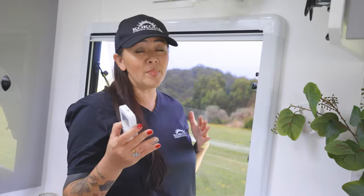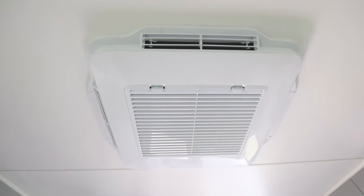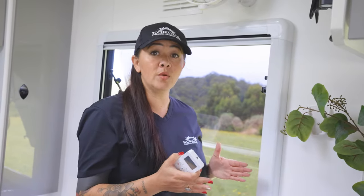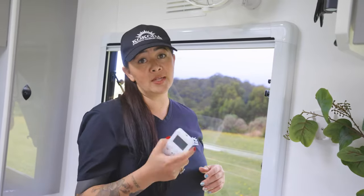Also conveniently located next to the bed is your air conditioning remote control. This is great for nights when you want to get a bit more cool or a bit more heat. The Bel Air Houghton heats and cools this van incredibly well when you're plugged into 240. If you're not plugged into 240, you can option to upgrade to a lithium system and get an inverter that will run all the appliances you need.